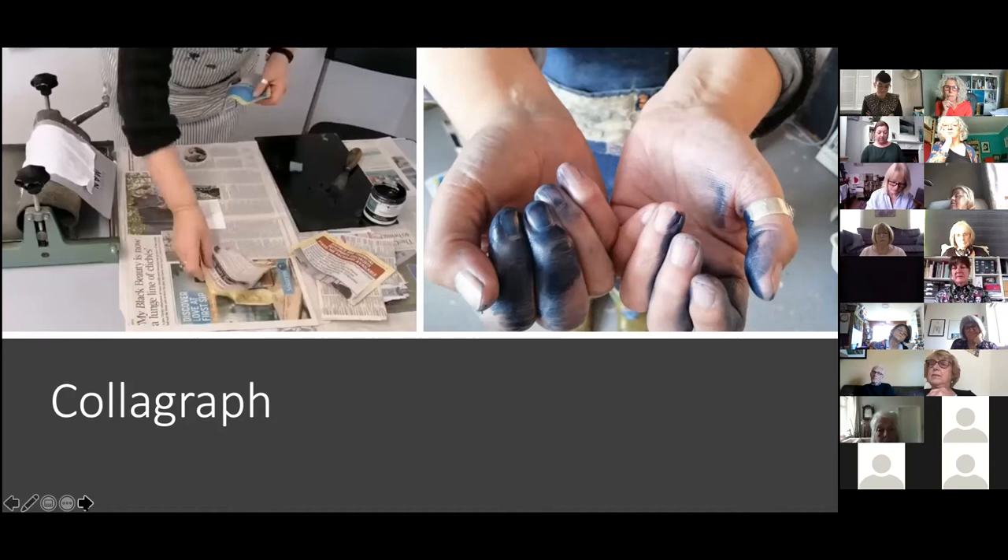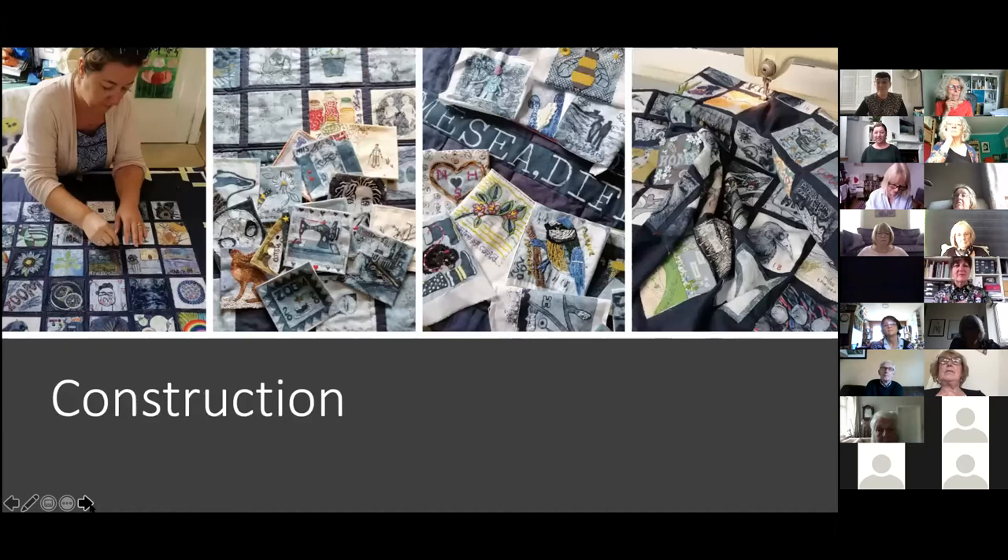The makers and artists sent their squares back to Sue and the three of us have just been blown away. We thought we would maybe get 100 squares, which would make one nice quilt. But so far Sue has printed around 500 and they're still arriving. The next slide shows the quilt coming together.